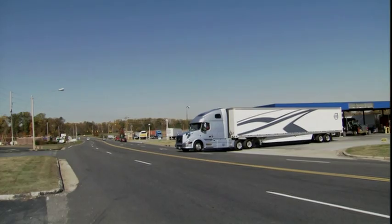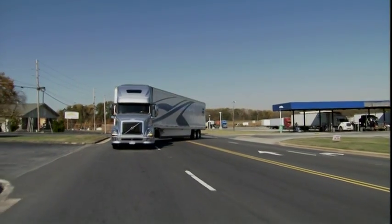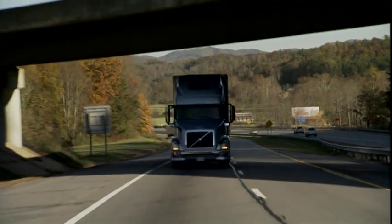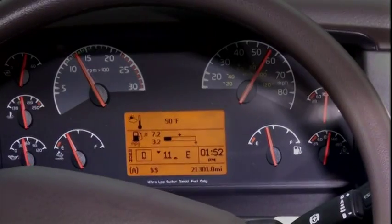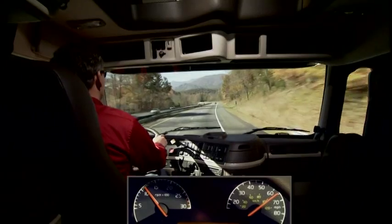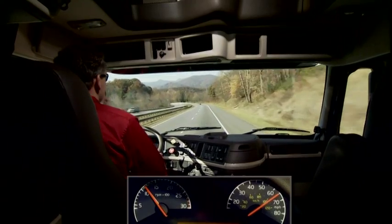The new XE package is what really sets the i-shift apart from other drivetrain combinations. It isn't until you approach top speed that you sense any difference at all between the XE package and previous i-shift transmissions. Under most conditions, the XE won't upshift into 12th gear until 62 miles per hour. This particular truck has a cruise set speed limit of 65 miles per hour, and at that speed the engine only turns 1150 RPM.